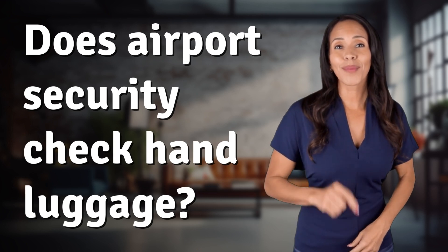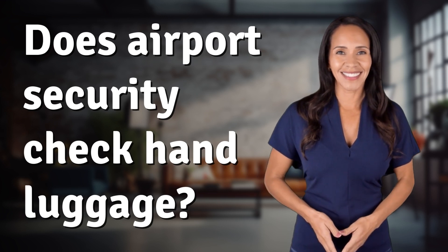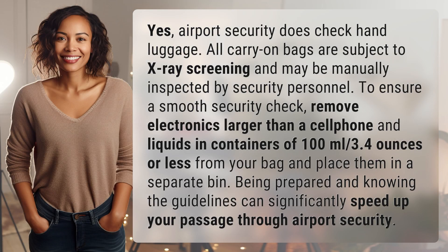Unlocking answers to your most sought-after questions. What's in the Knowledge Vault today? Yes, airport security does check hand luggage.